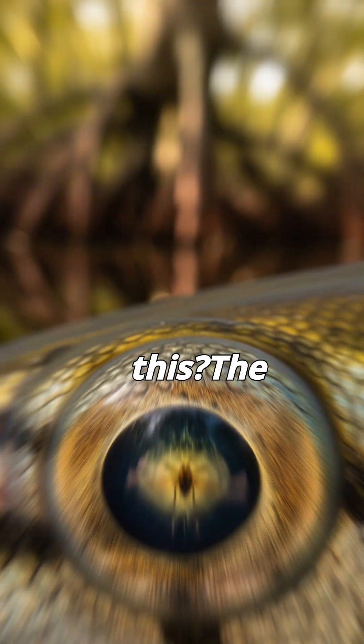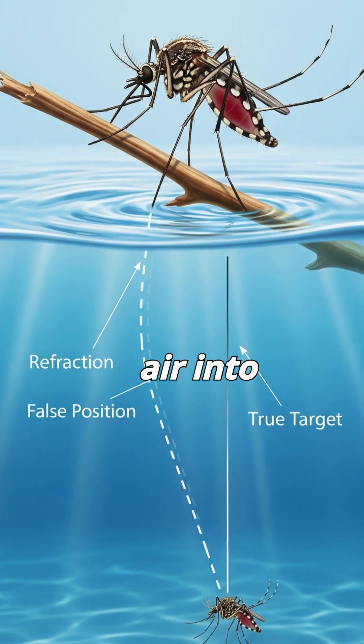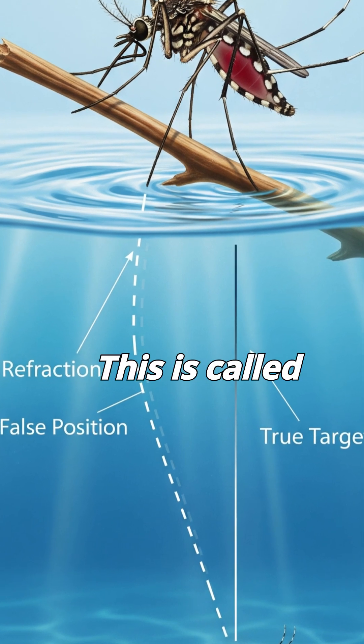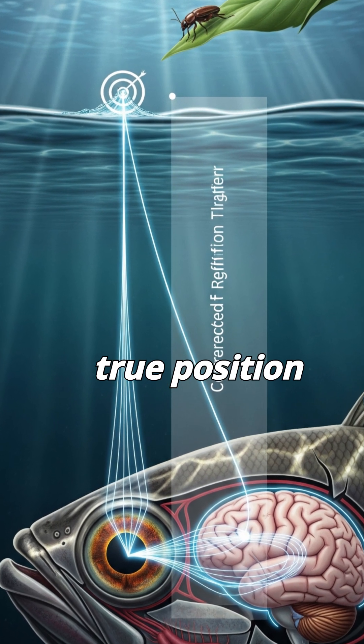But how does it do this? The secret to its accuracy lies in its eyesight and brain. Light bends as it passes from air into water, creating a misleading image of where the prey is — this is called refraction. The Archerfish's brain compensates for this bending of light, calculating the true position of the target.